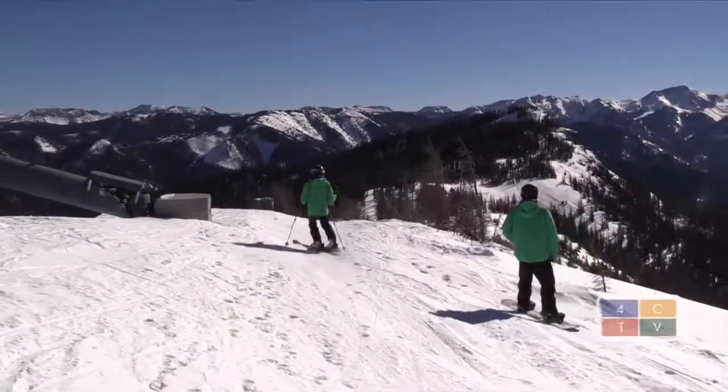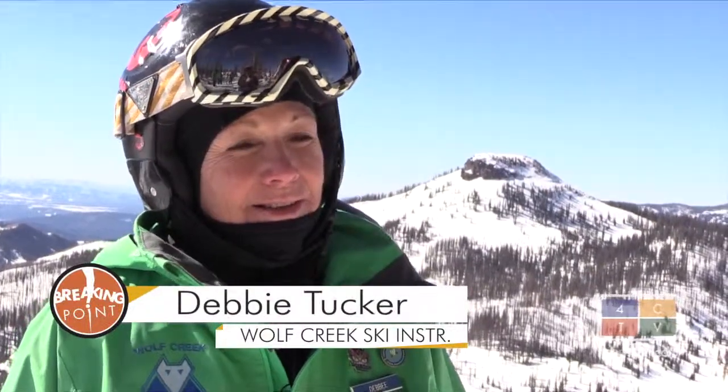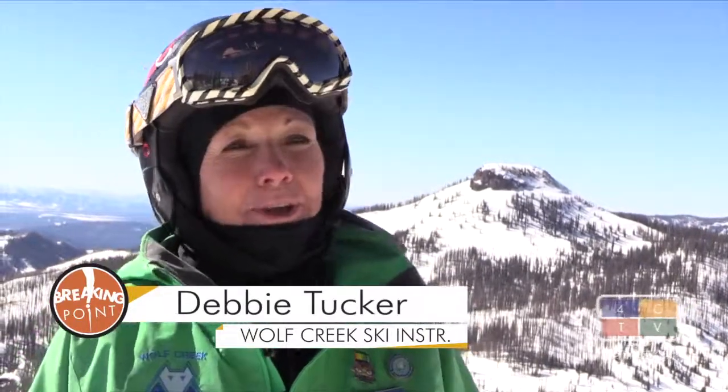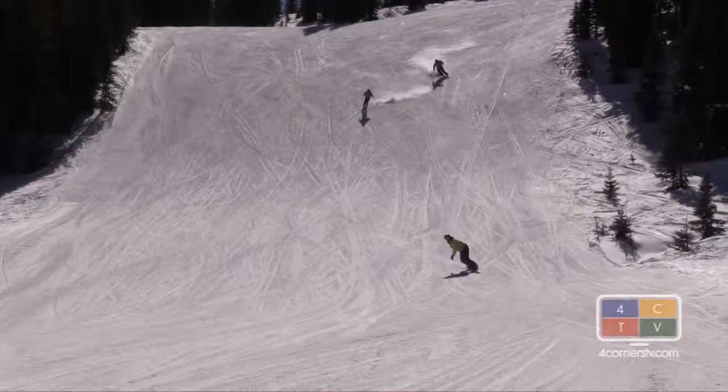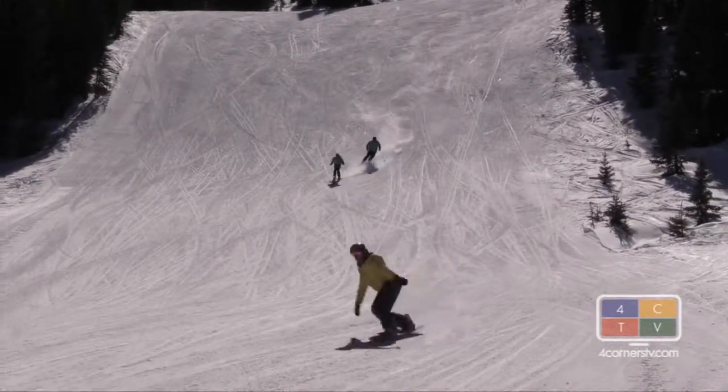Nothing like it in the world. I love Wolf Creek. It's obviously the most unique place probably on the planet. At the end of the day, you can chase your friends down wide open slopes or make them chase you.